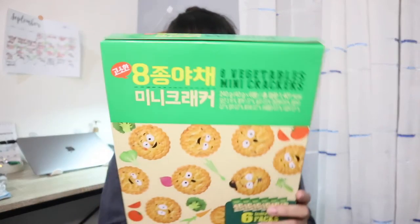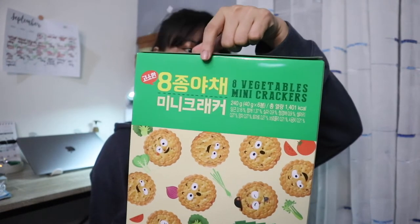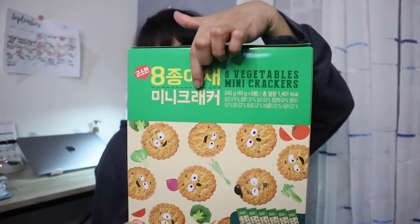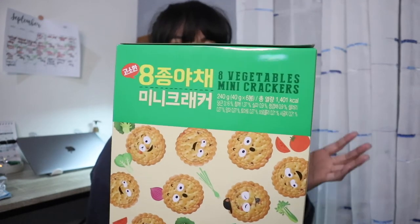So next are also biscuits — these are eight vegetables mini crackers. So I think it's Korean because it's written in Korean. So it's 'Pal-tong' — 'pal' means eight and 'ya-te' is vegetable, so it's eight vegetable mini crackers. So I haven't tried this one. I hope it's good because it's vegetables. So this is 240 grams and contains six individual packs inside.